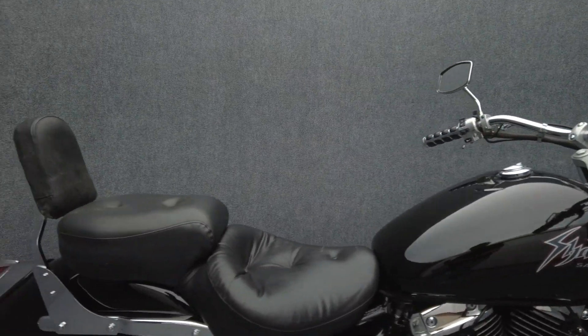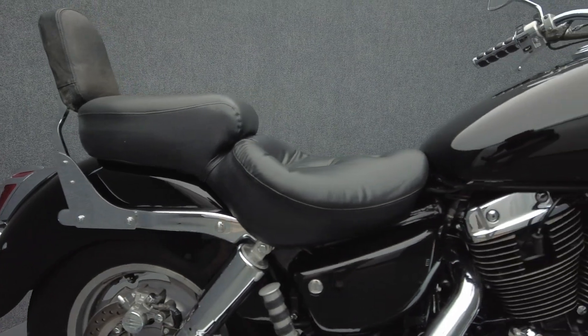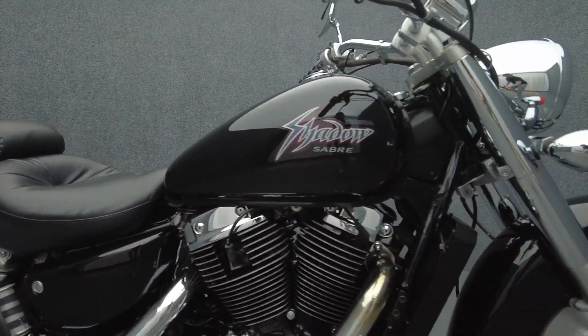It's been upgraded with a Cobra exhaust, an upgraded rider and passenger seat, rider and passenger foot pegs, backrest, and aftermarket grips.